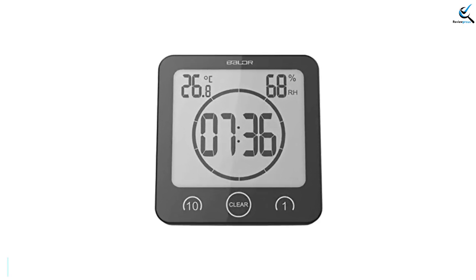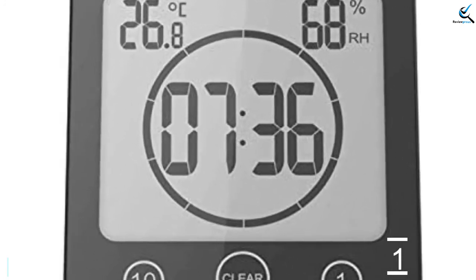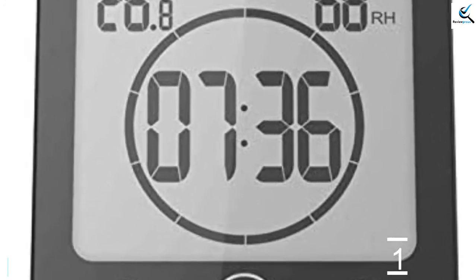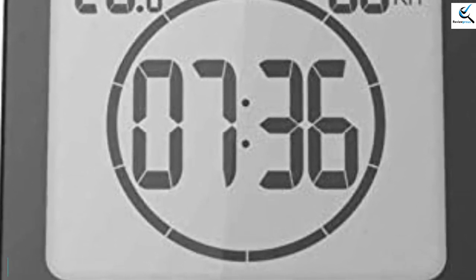The bathroom clock can be positioned in 3 ways: 1. Pull out the table stand from the back of the clock and place on a table or desk. 2. Hang on the wall by the hanging hole. 3. Attach to a smooth surface with the strong suction cup. With several mounting options, this clock is a versatile solution for your time and temperature needs in your bathroom.